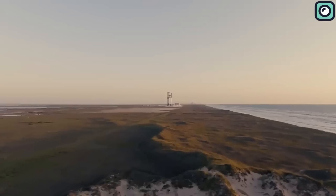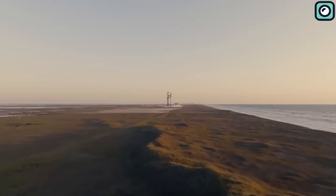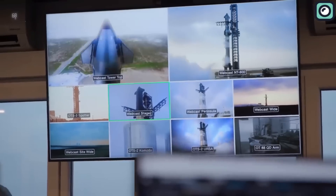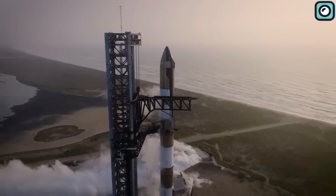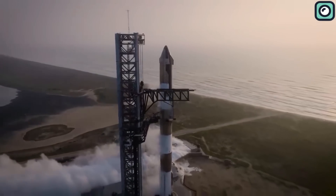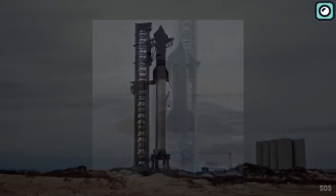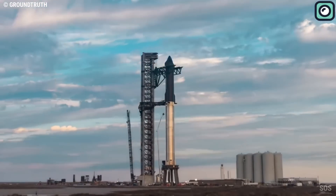Rather than marking this as a setback, SpaceX views this incident as a valuable opportunity to improve. The failures identified during the flight have provided valuable data to guide the refinement of the spacecraft. As a result, the company is actively investing in upgrades and revisions to the Starship design and engineering to prevent similar issues in future launches.